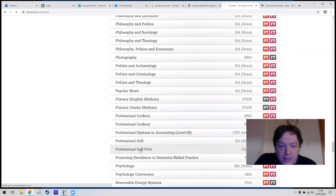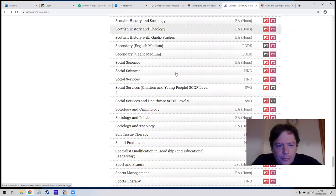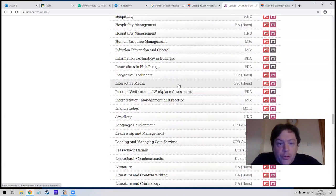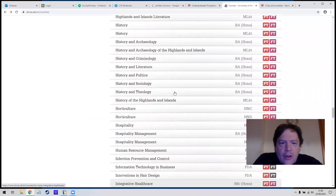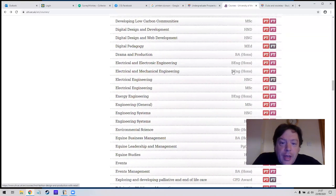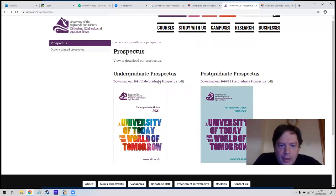They present things slightly differently because their campuses are all over the place — each subject might be at a different campus, so you won't necessarily meet everybody. They've got modern music, music and the environment, and other different kinds of courses. Psychology and sociology are available at almost every university, but some courses are very specific to the Highlands and Islands, like Gamekeeping with Wildlife Management. It also tells you the levels available and whether they're part-time or full-time — almost all are available both ways, and some can be done online through distance learning.